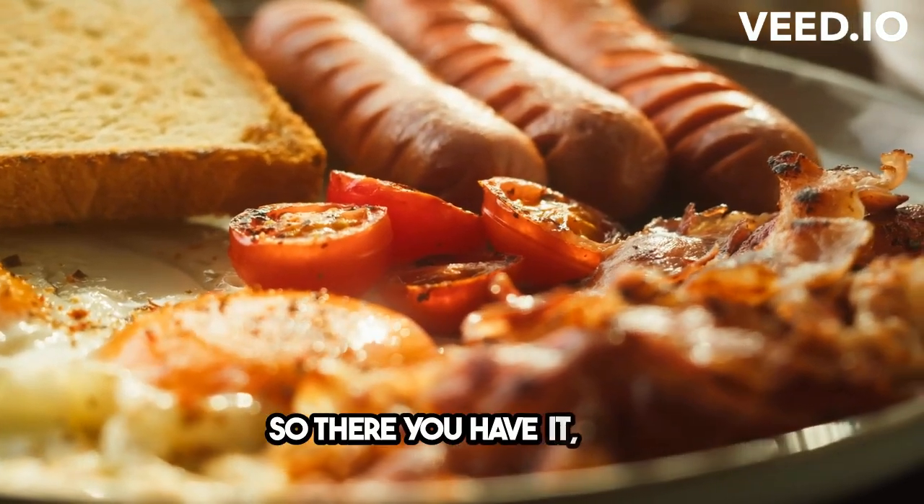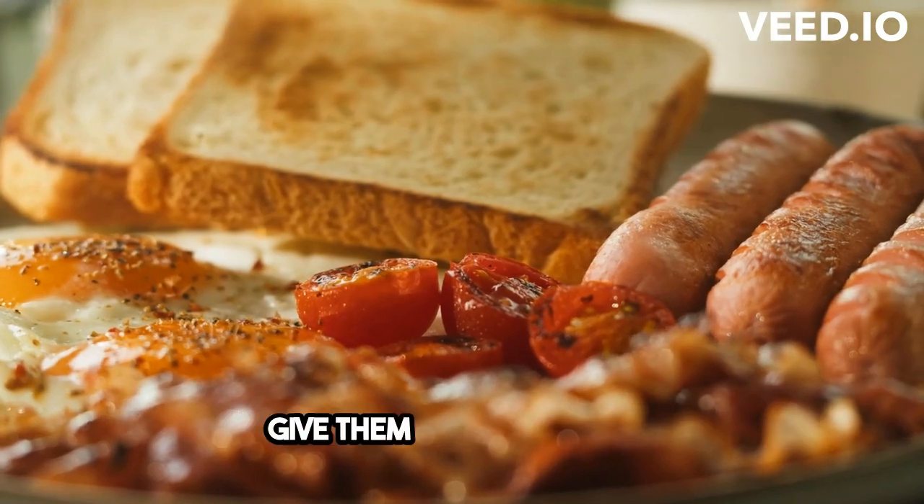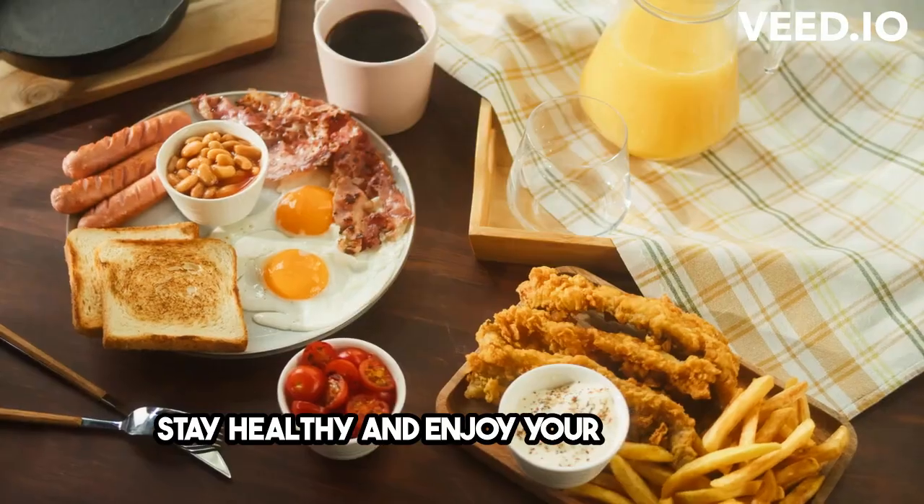So there you have it, the six best breakfast ideas for the Mediterranean diet. Give them a try and let me know which one is your favorite. Stay healthy and enjoy your breakfast. I'll see you next time.